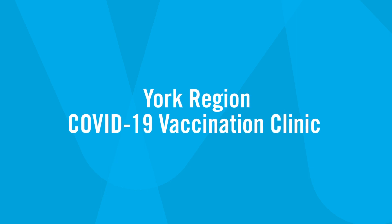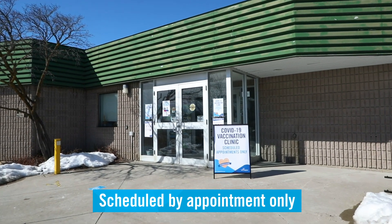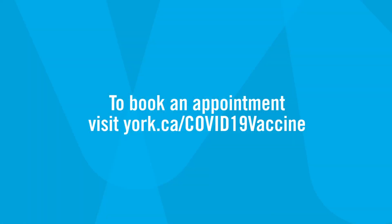We're going to walk you through a York Region COVID-19 vaccination clinic. Appointments must be made before coming to the clinic. To book an appointment, visit york.ca/COVID-19-vaccine.